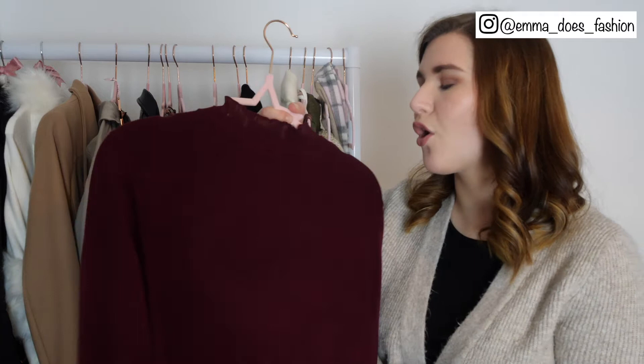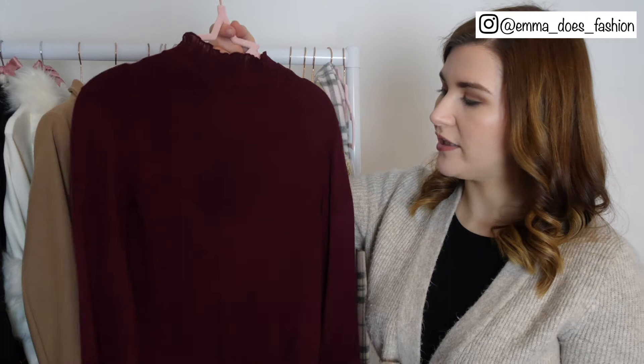This is something I got shortly before Christmas — it's a lovely burgundy roll neck from Matalan of all places. I never buy anything from Matalan, I very rarely even think to look in there, but I'm just really impressed with this. I feel like it's got a bit of a Ted Baker feel to it and it was very affordable, so love that.